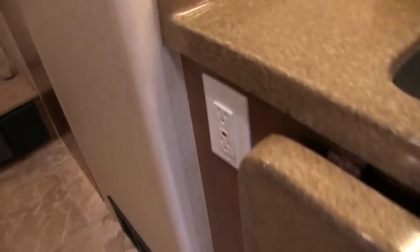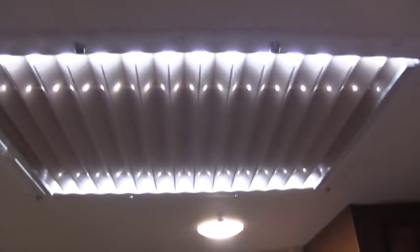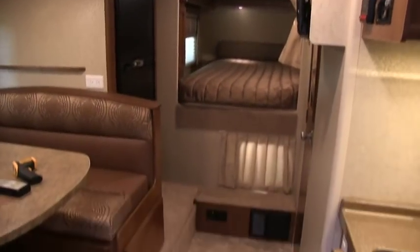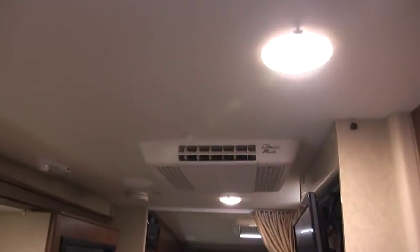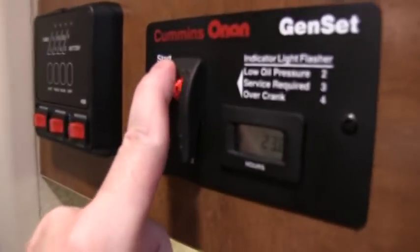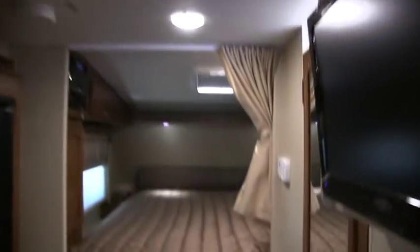You do have a nice skylight here in the living room that you can shut for privacy. This is equipped with an 11,500 BTU Coleman AC unit. I just had it running — let me go ahead and start this generator up. The generator only has 23 hours on it. It is a Onan 2,500 LP generator. Let's get this AC on.